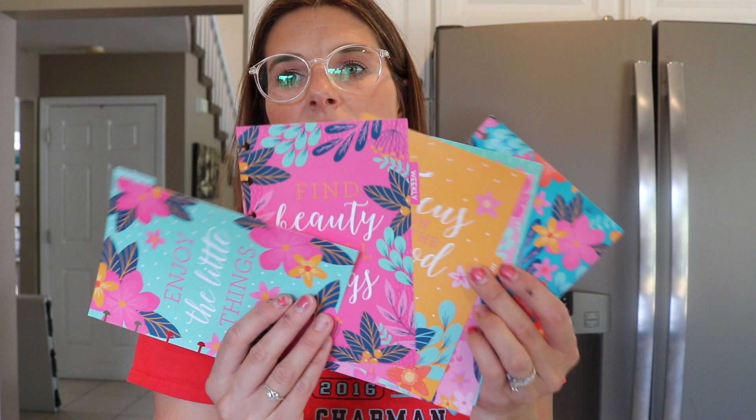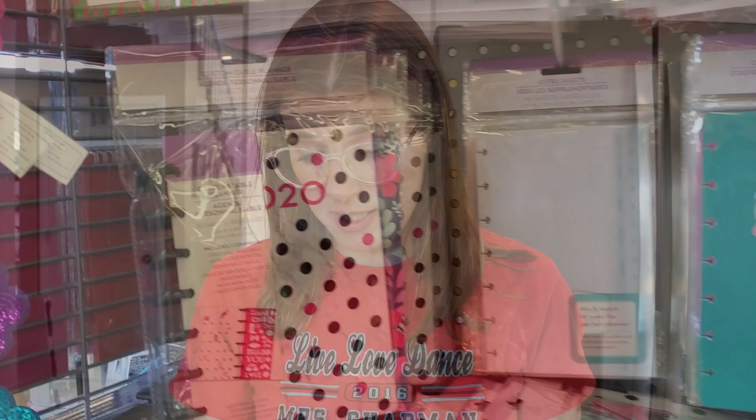There are cute little sayings on the dividers like 'Focus on the good,' 'Find beauty in all things,' and 'Enjoy the little things' — which I love. There were two different designs: the floral design, which I got for both of us because we both love plants and flowers, and a really cute polka dot design.